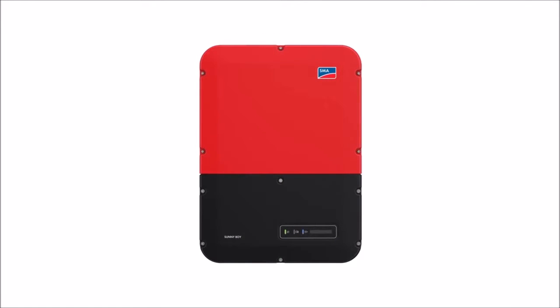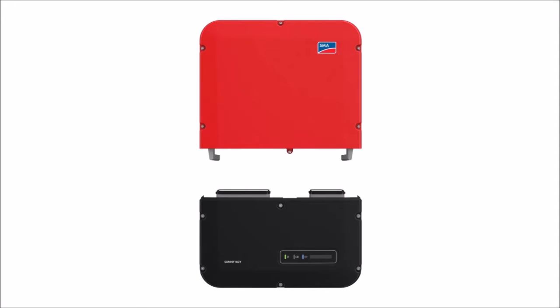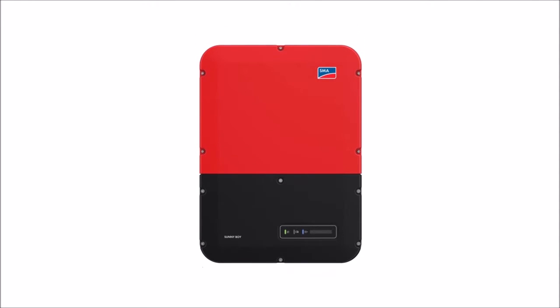The inverter's two-part design separates the connection unit from the power unit, ensuring simple, expedited servicing.